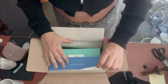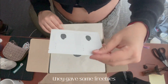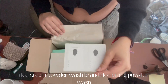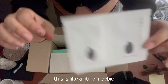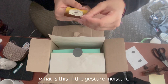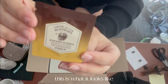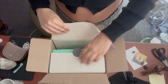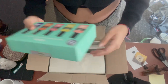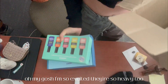Oh it's the hair care sets! I don't know exactly what it is. They gave some freebies — rice bran powder, I don't know why, it's a little pretty. There's something for the skin too. We have the hair oils — I'm so excited to try these. Oh my gosh, they're so heavy too, wow!